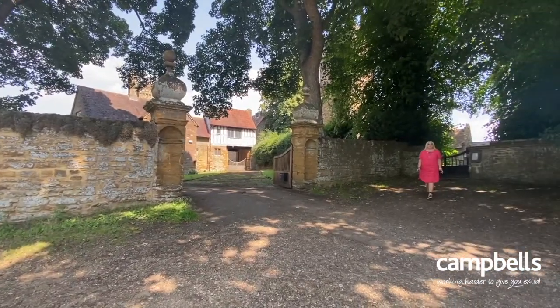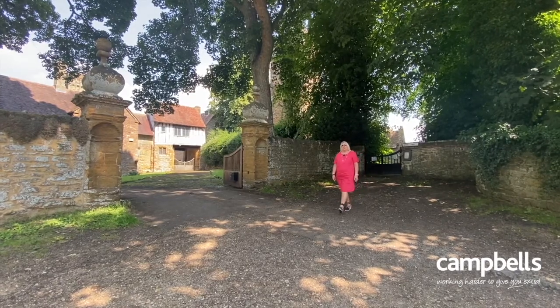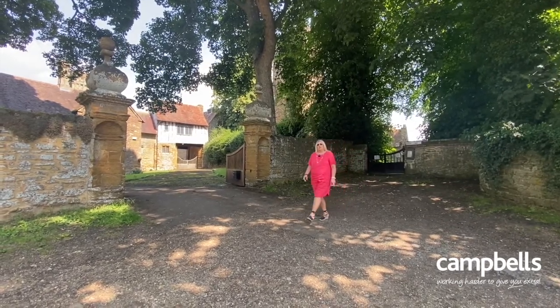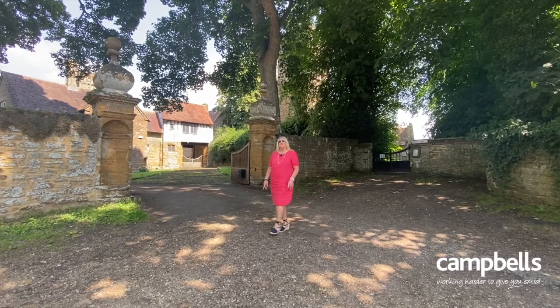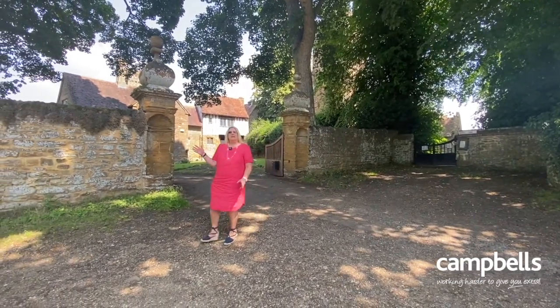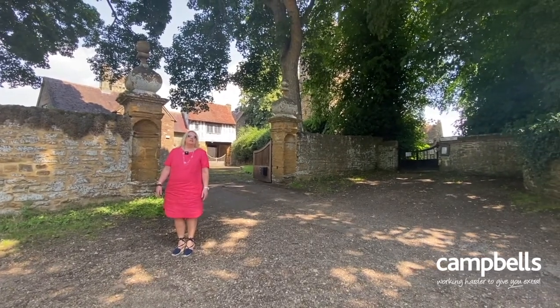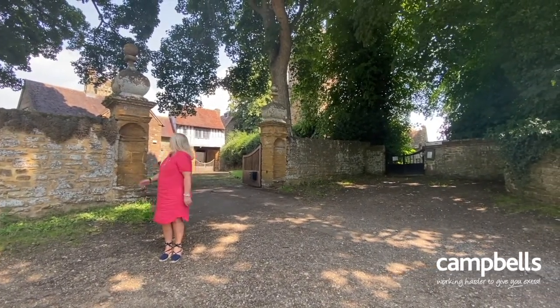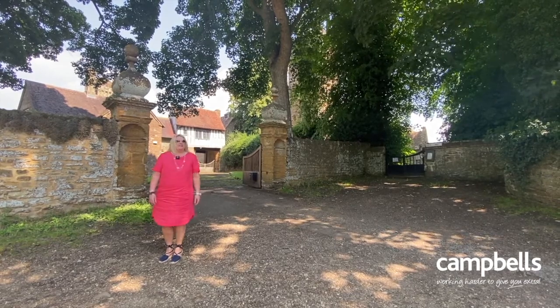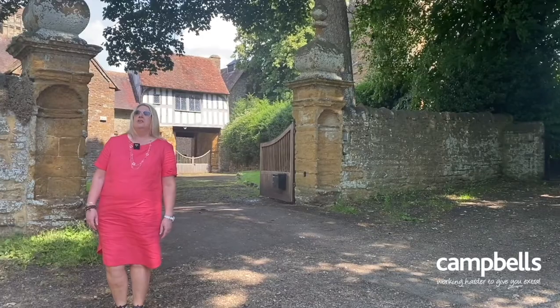Just past the beautiful church of St Legerius, which I mentioned earlier, we come to arguably the most interesting part of the village — the manor house. Apart from the obvious historical architectural features, the beauty and charm of the building, the manor house's walls hold some very interesting human stories.